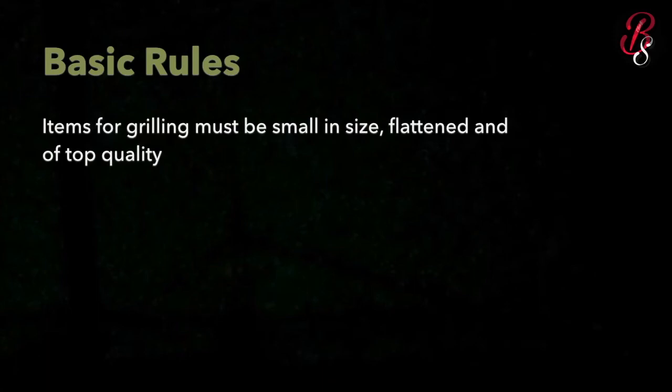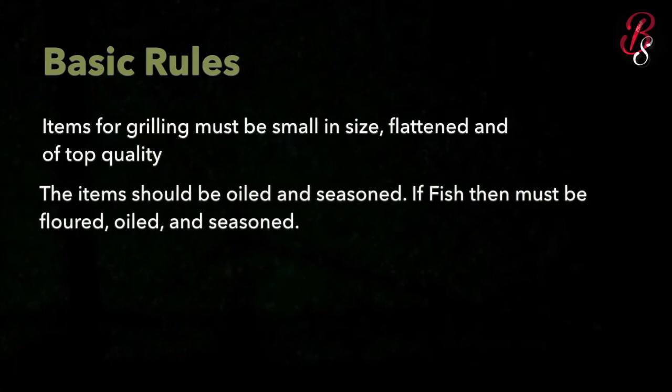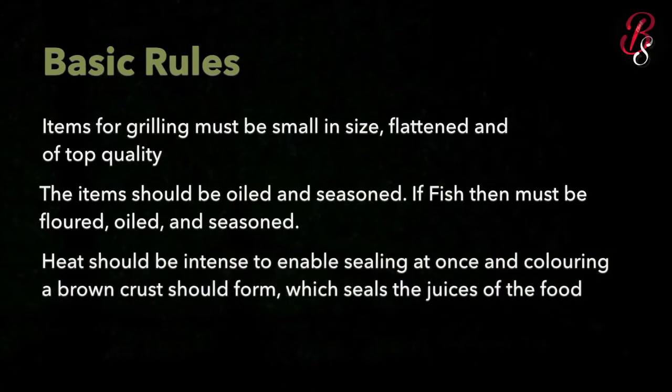The basic rules for grilling are: items must be small in size, flattened, and of top quality. They should be oiled and seasoned. If fish, it must be floured, oiled, and seasoned. The heat should be intense to enable sealing at once, and a brown crust should form which seals the juices of the food.